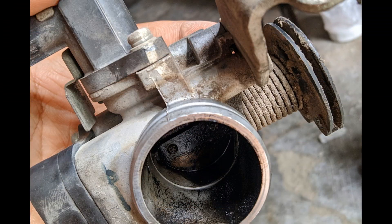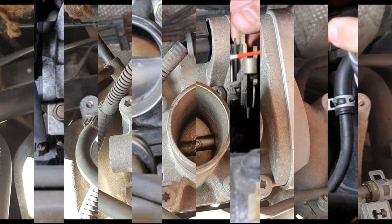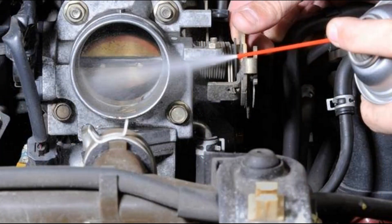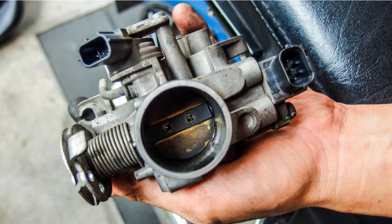The flow of the working volume gets affected, resulting in uneven idling. Dirt and grime accumulation further results in carbon deposition around the walls of the throttle body, thereby disrupting the atomization of the air-fuel mixture.